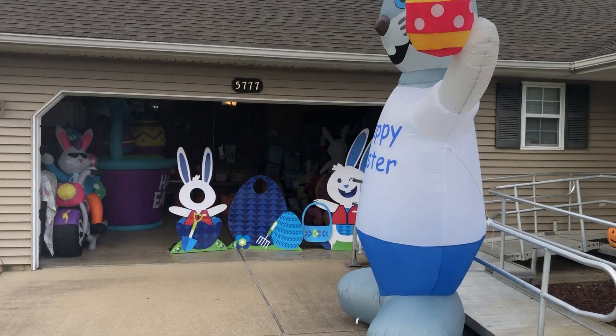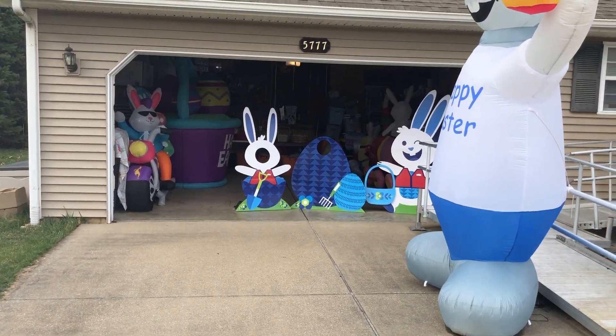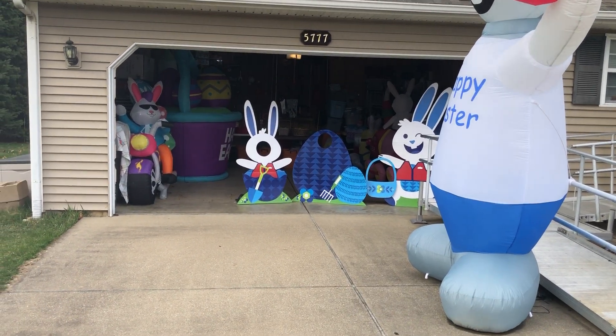Anyway, that's our 2024 Easter display. I hope you all enjoyed it. I'll see you next time.